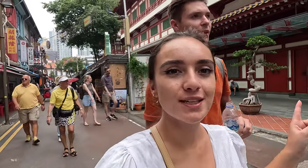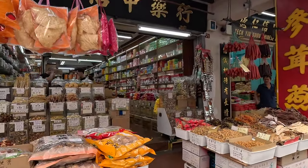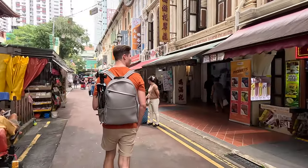We're just walking down Sago Street which is next to the Temple of the Tooth and it's so cute. There are all little stalls with handmade Chinese trinkets and nice Chinese restaurants.